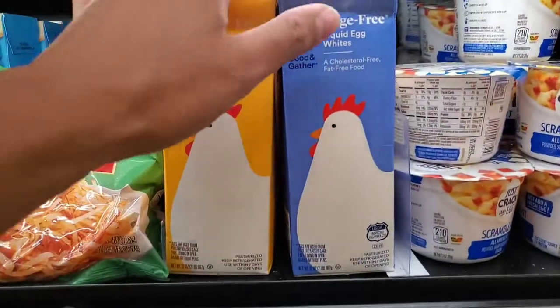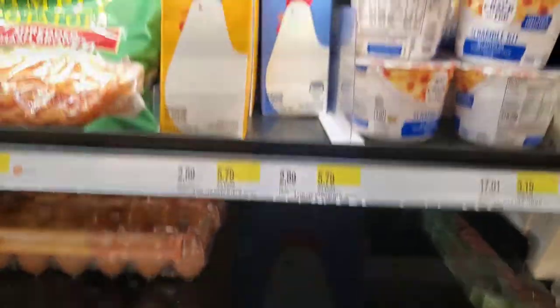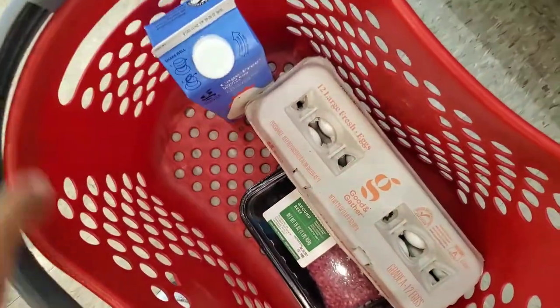Along with the eggs we just got, we want to get ourselves some liquid egg whites. Target has the cheapest variety. You can get them at ShopRite too. High protein, low calorie, volume eating.